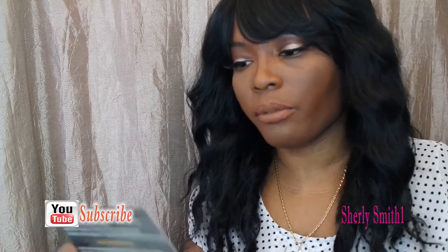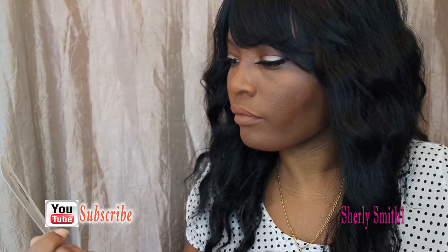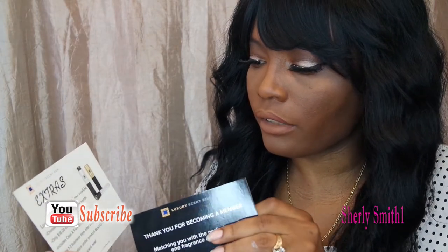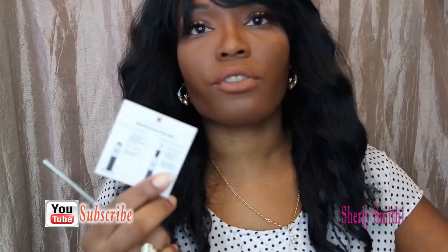It says: 'Thank you for becoming a member — matching you with the perfect scent, one fragrance at a time.' They are located here in California. They also have the Luxurious Scent Box option to choose any fragrance during the month for only $18 each, including the case and free shipping within one to three business days after order is placed. There's also a to-do list: update your fragrance calendar, rate your fragrance, and follow them.